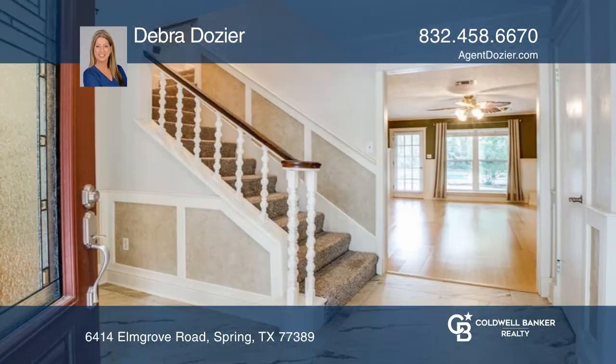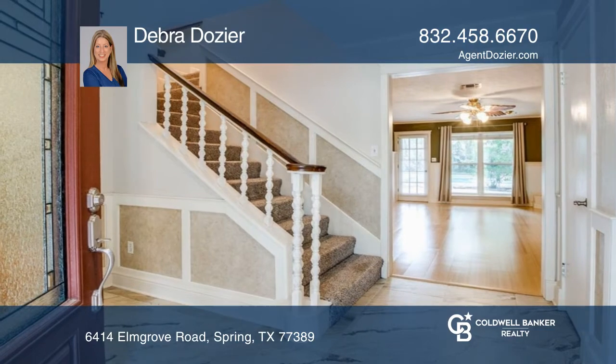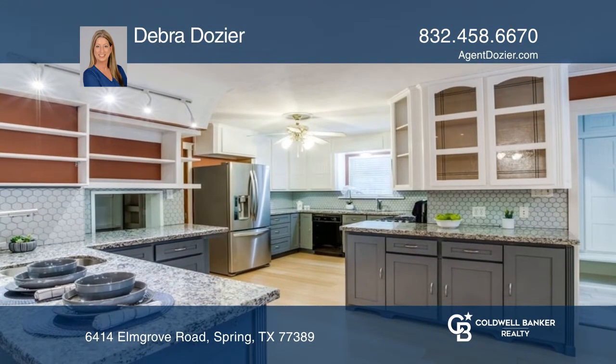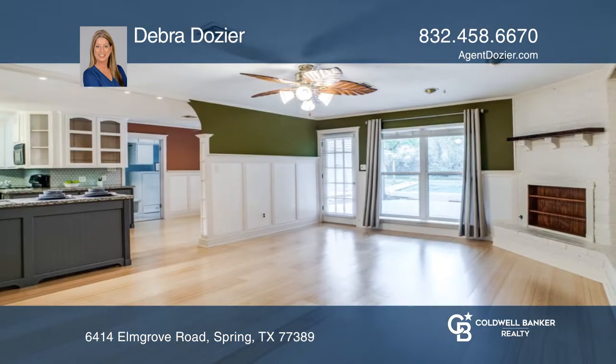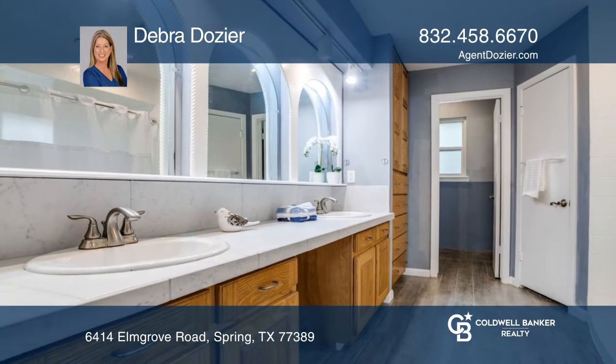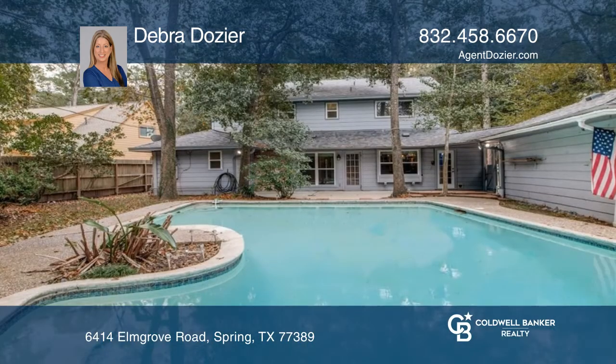Nestled on an oversized lot in the sought-after neighborhood of Northampton, pride of ownership shows throughout this five-bedroom home. The interior boasts a nicely remodeled kitchen with maple cabinets, bamboo flooring, and so much more. Complete with a dazzling pool and plenty of yard space, this home is ready for you.